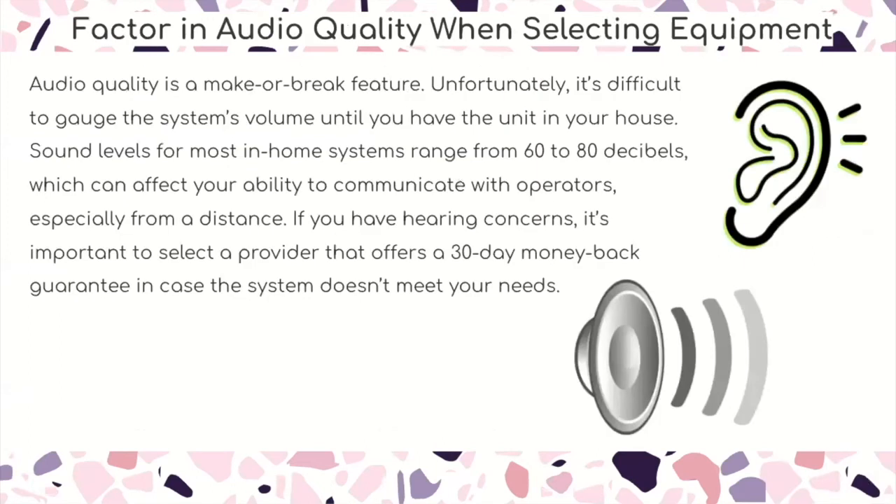Factor in audio quality when selecting equipment. Audio quality is a make-or-break feature. Sound levels for most in-home systems range from 60 to 80 decibels, which can affect your ability to communicate with operators especially from a distance. If you have hearing concerns, it's important to select a provider that offers a 30-day money-back guarantee in case the system doesn't meet your needs.